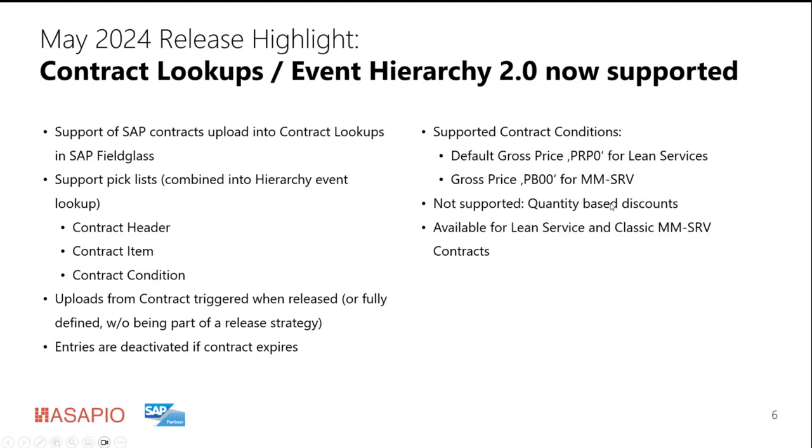The lookups are intended for use by the purchaser or whoever is working in Feedclass when adding a new event to an SOW line item, to choose from a predefined list of services with negotiated rates. This feature is not only available for the new Lean service capabilities — it's also available for customers still using classic MMSRV contracts.